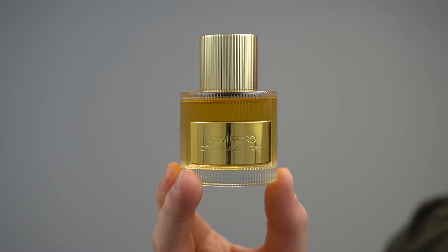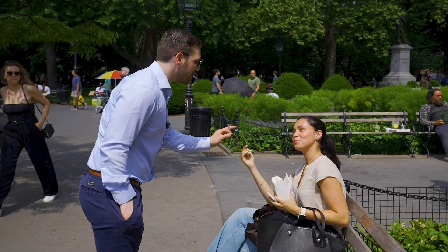So this was a heavily requested review: Tom Ford Costa Azura Eau de Parfum. We're going to cover many things in this review, including the scent profile, the performance, the versatility, and of course, we're going to take it to the streets to see what women think of this fragrance. Let's get into this review.